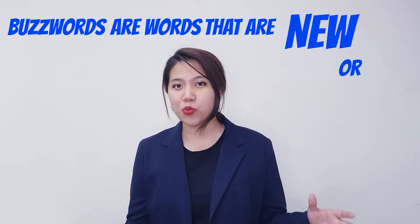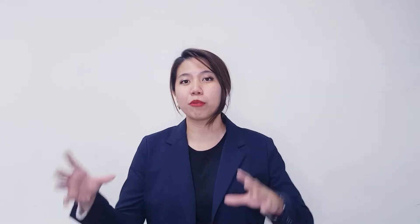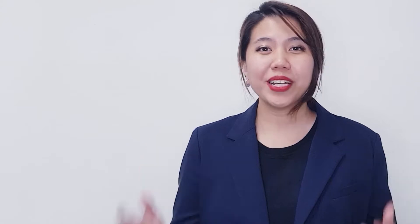Buzzwords are words that are new or existing, that came from technical words but have their technicality removed from them for fashionable use. Basically, buzzwords are the accessories for your already fabulous outfit that is your pitch. Just like accessories, buzzwords are the bling to your pitch. So how can you bling up your pitch? Here are some examples.